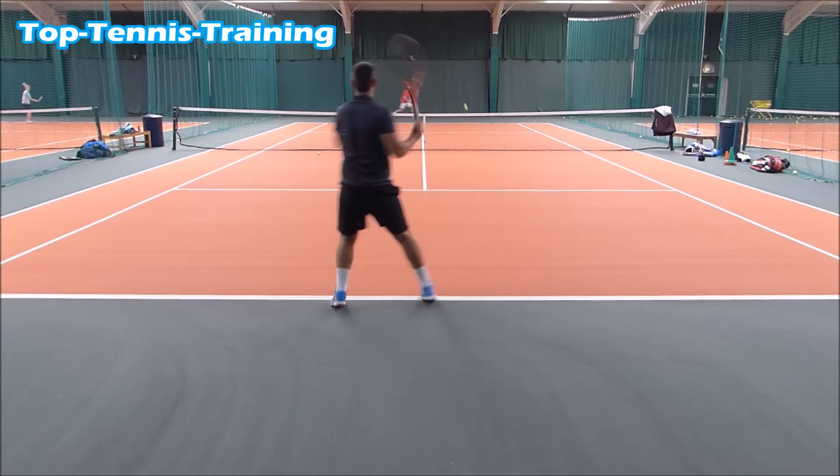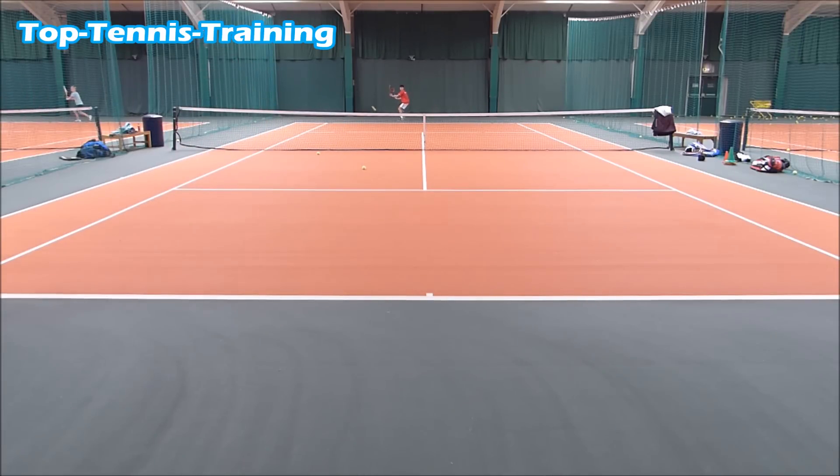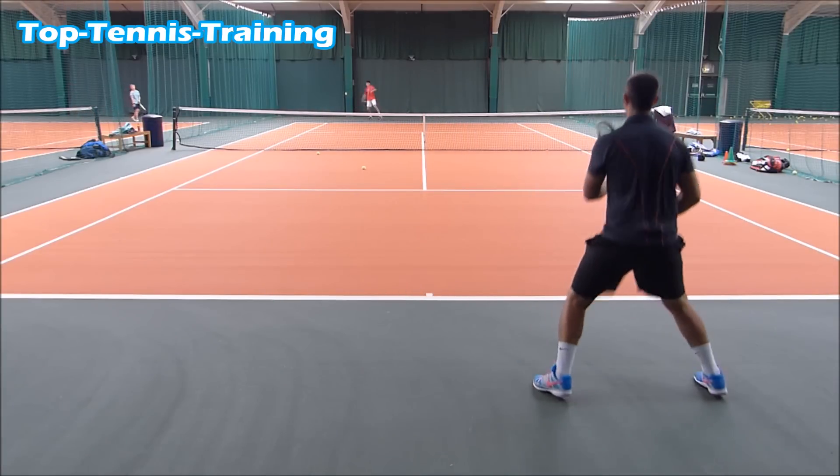This is a favorite amongst pro players all around the world — this is something that you'll see them doing quite a lot in their training. So next time you're out there, try out the drill and leave us a comment down below how it went and how tough you found the drill.